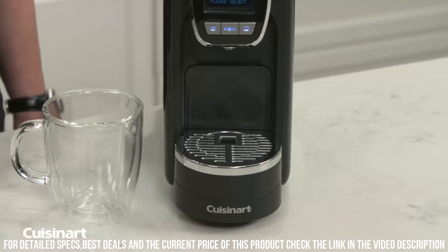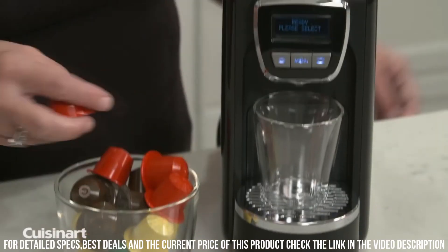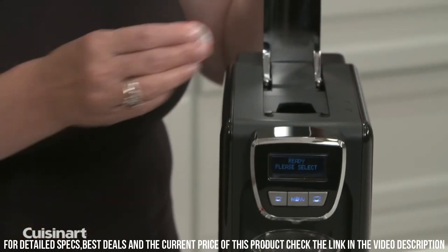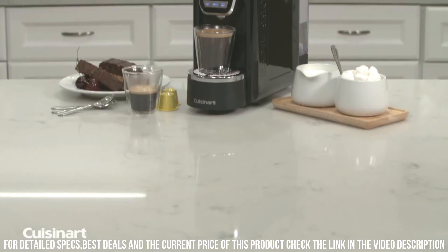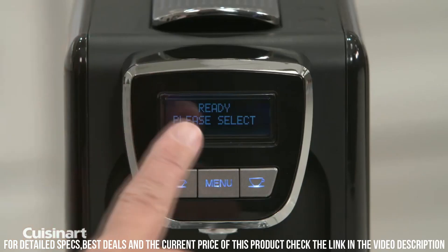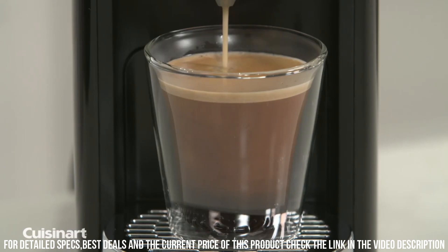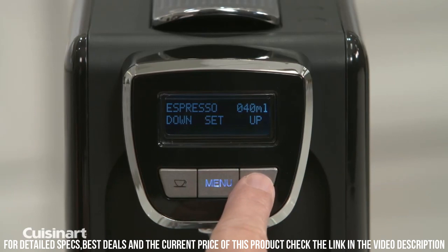The Cuisinart Defined Espresso is also easy to use and maintain, with a removable water tank and drip tray for easy cleaning. It also comes with a range of accessories, including a tamper, a measuring scoop, and two filter baskets. Additionally, the machine has a range of safety features, such as automatic shut-off and overpressure protection, ensuring that users can enjoy their coffee drinks with peace of mind.